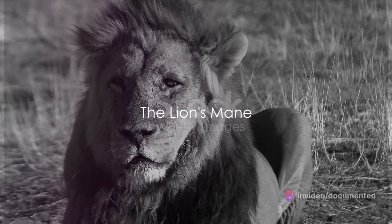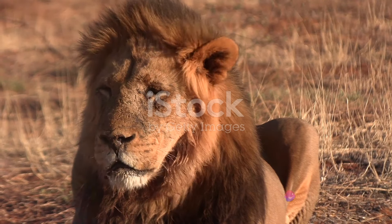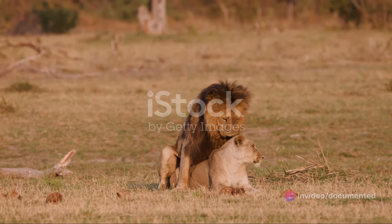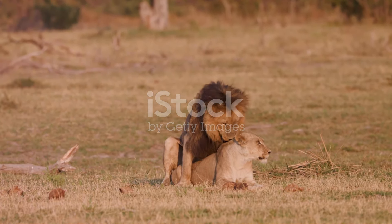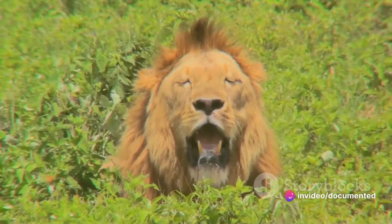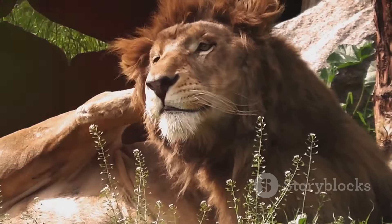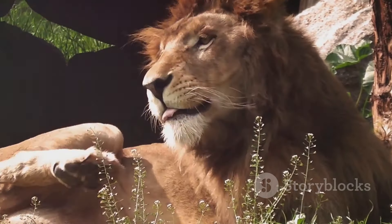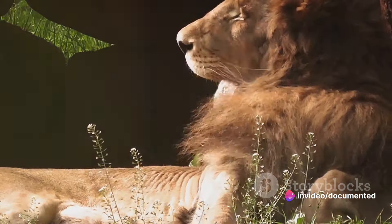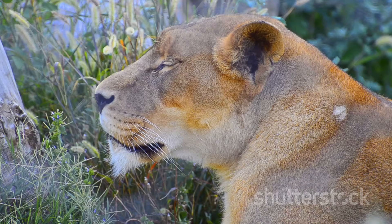Ever wonder why male lions have manes? These majestic tufts of hair serve a multitude of purposes. Primarily, the mane is a distinguishing feature that sets males apart from their female counterparts, also known as lionesses, who are maneless. But it's not just about differentiation. The mane plays a crucial role in the mating ritual — it's like a lion's resume, advertising his health and vitality to potential mates. A thick, dark mane signals a strong, healthy lion, making him more attractive to lionesses. This mane also serves as a shield during fights, protecting the lion's neck and throat areas, which are vulnerable to attacks. It's like a natural armor, shielding them from the fatal blows of their opponents. A lion's mane is a testament to the lion's strength, a mark of his health, and a tool for survival.